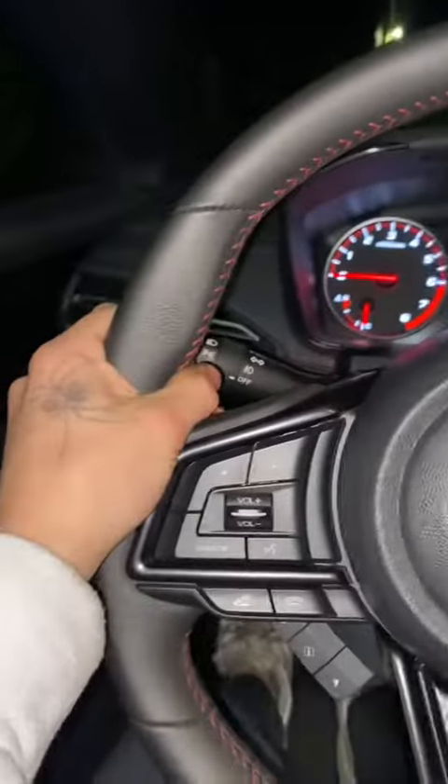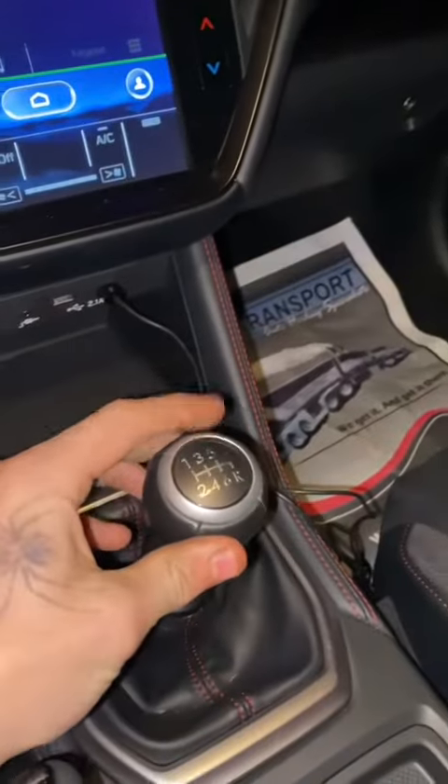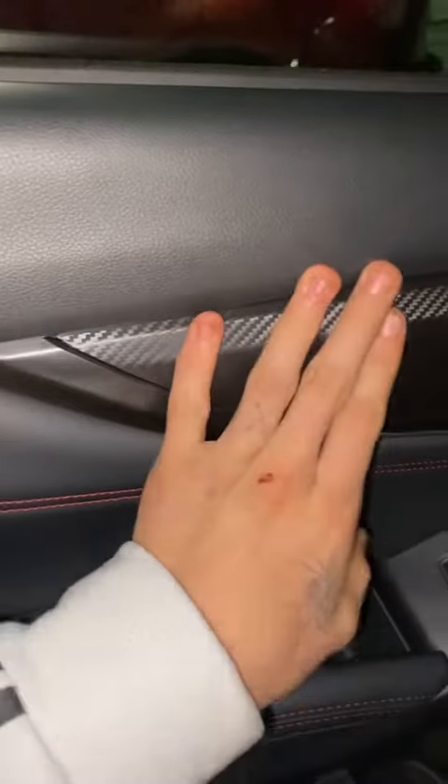On the interior you're gonna have a leather steering wheel, carbon fiber on the door, cloth and leather seats, a WRX badge on the headrest, and it comes standard with a six-speed manual. You'll also have a cool sunroof and a Harman sound system.